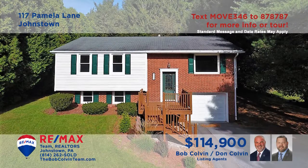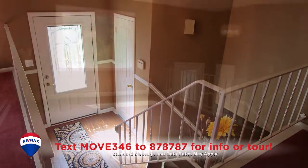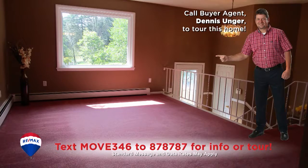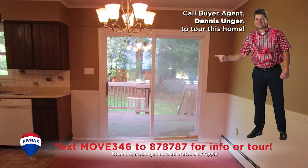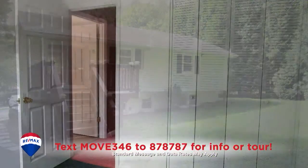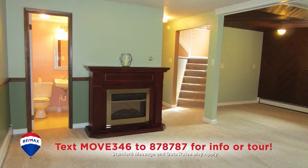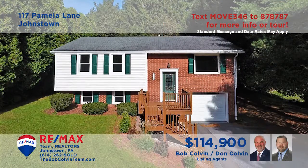Take a look at this move-in-ready Westmont home presented by the Bob Colvin Team. This gorgeous multi-level home offers a living room with plush carpeting and a large picture window. All appliances are included in this kitchen, with a nearby dining area that provides sliding door access to the rear deck with spectacular views. Three bedrooms with tons of closet space, plus a lower-level family room, too. Contact the Bob Colvin Team to see it all.